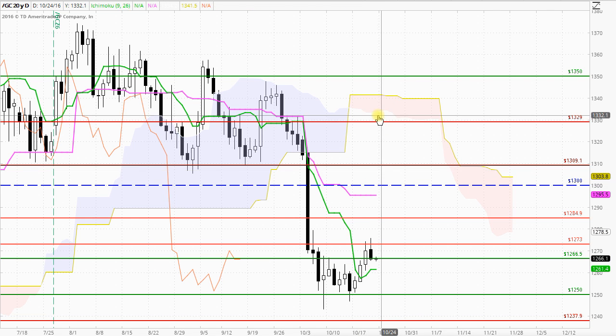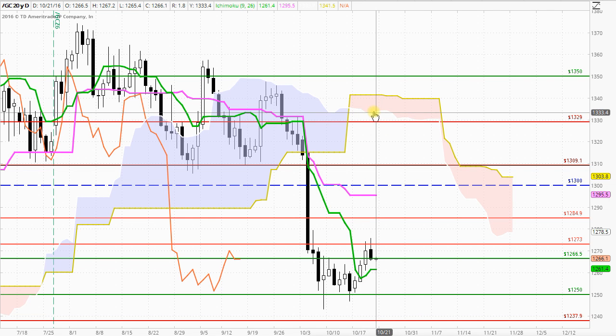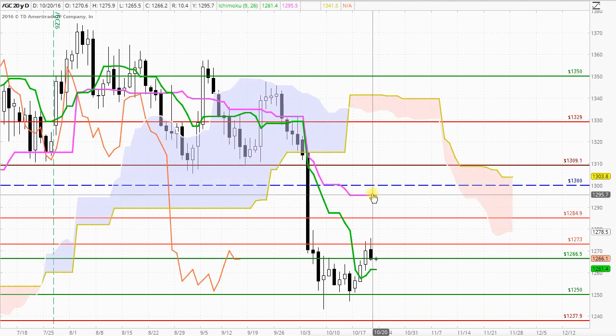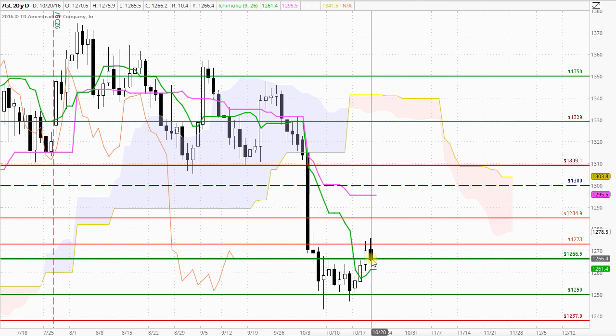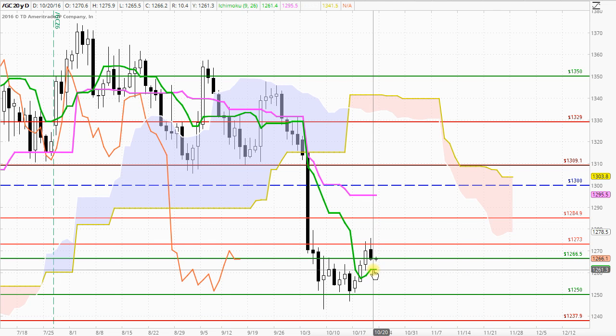In terms of Ichimoku, a very strong negative market in the longer term timeframe by trading below the cloud. Also negative in the medium term timeframe by trading below the Kijin Sen indicator, the pink line here. But still remaining bullish in the short term timeframe by trading above the Tenken Sen, the green line.